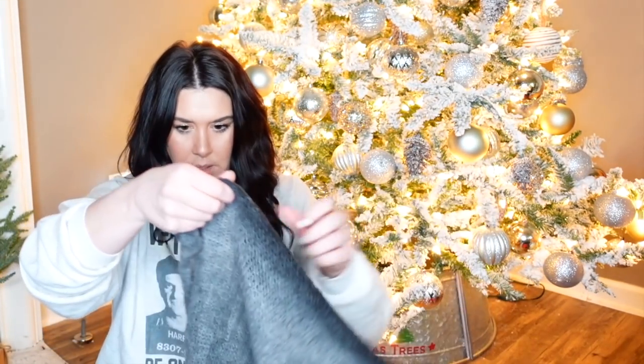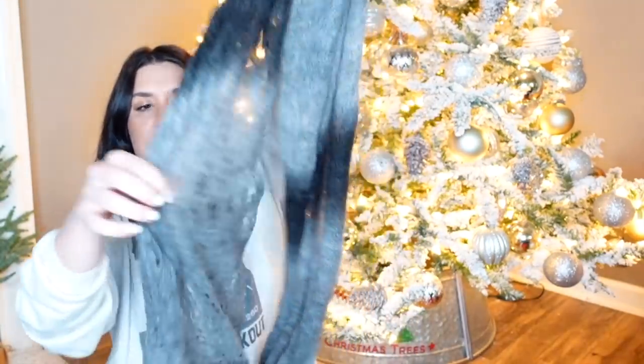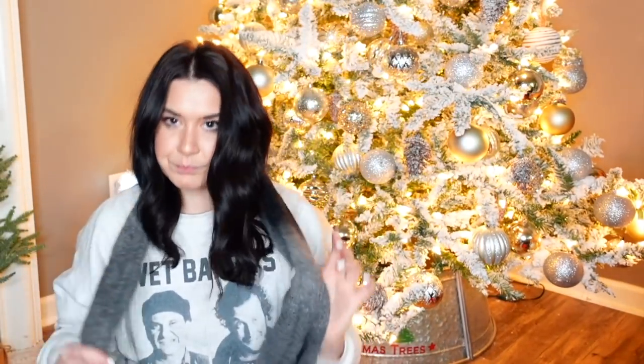This is so soft. It's Staring at Stars, which is Urban Outfitters. One size. It's a mohair blend — just an infinity scarf. See-through but very furry, super soft.